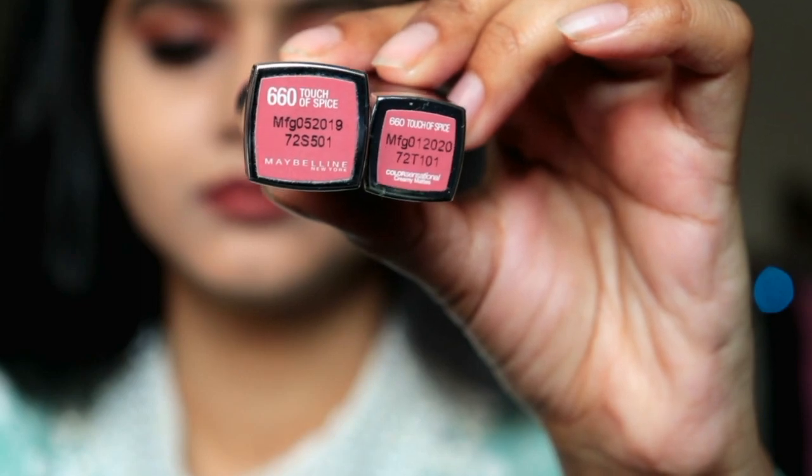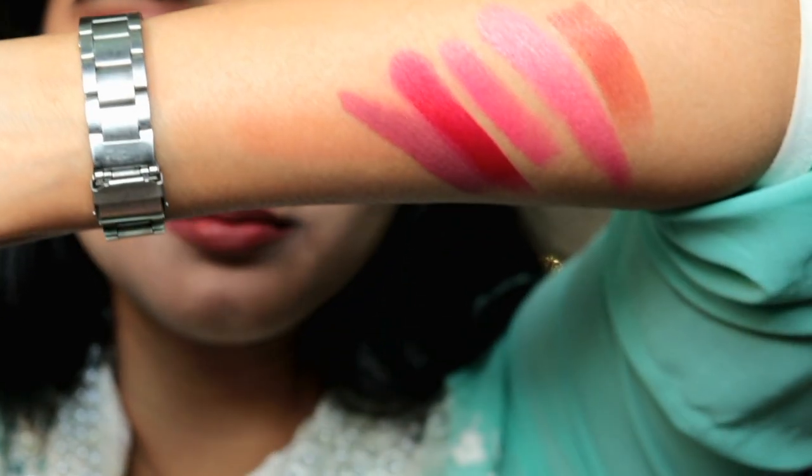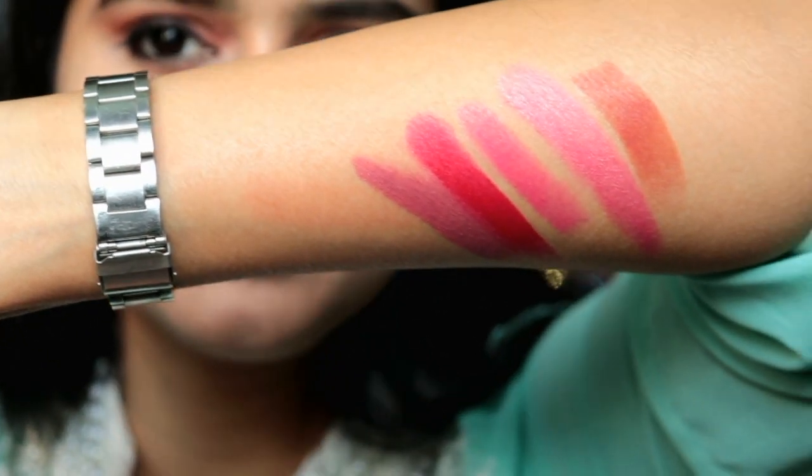Next I have the Touch of Spice — I've used this shade too. The color is pinkish yet peachish, a mixed shade which is good for daily wear and office wear, but not really suited for party wear.